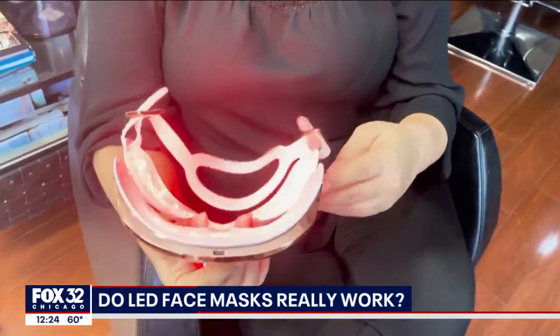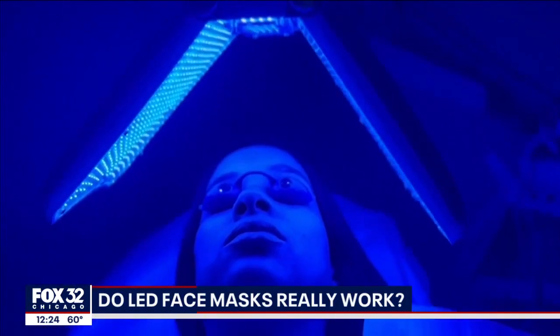Light therapy works by interacting with the skin at different levels, stimulating metabolism, the production of collagen and elastic fibers, and also in the case of blue light, as an antibacterial.